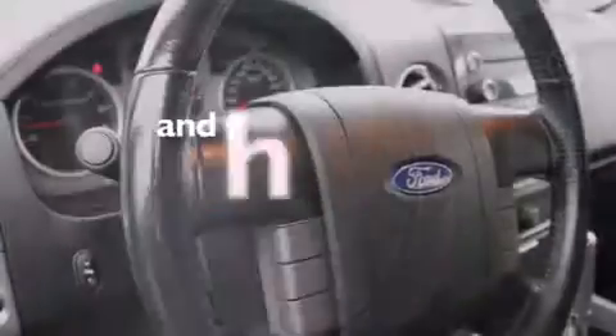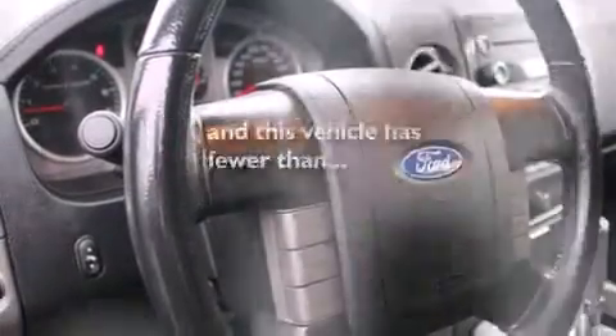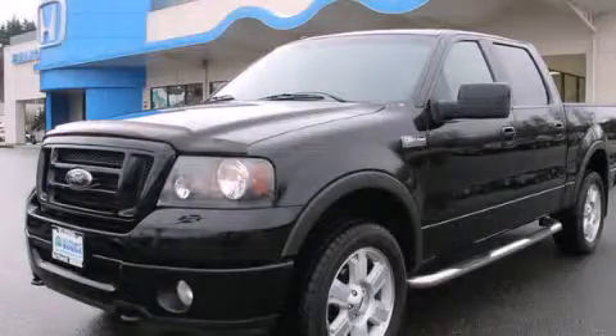This vehicle has fewer than 65,000 miles on the odometer. This vehicle is sure to sell fast. Call and arrange your test drive today.